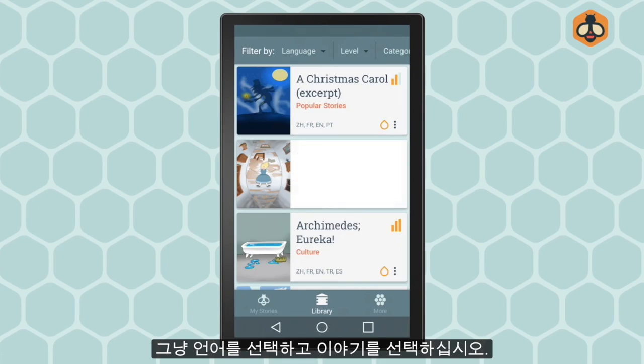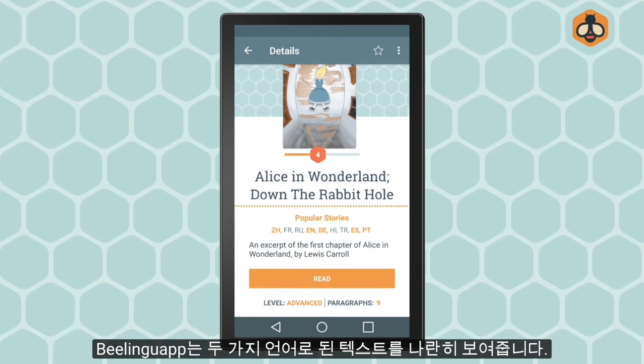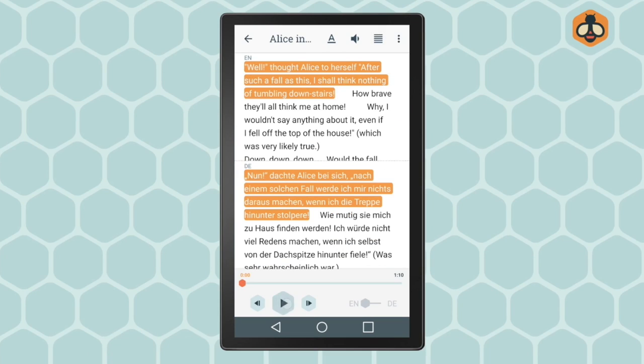Just choose your language and select a story. BeLinguap shows you texts in two languages, side by side.